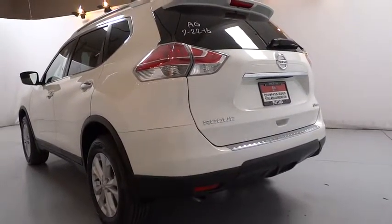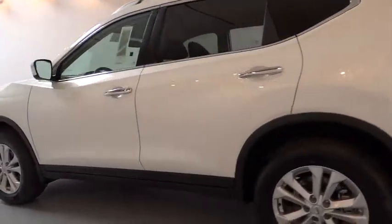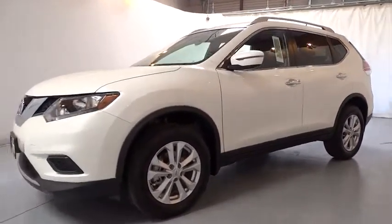Cruise control, aluminum wheels, auto off headlights, AM FM stereo radio, rear defrost, MP3 player, electronic stability control, bucket seats, child safety locks, CD player.